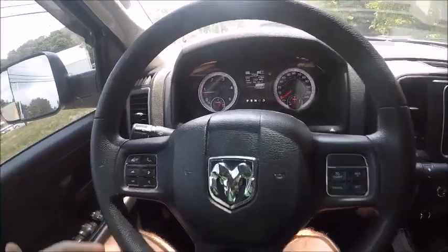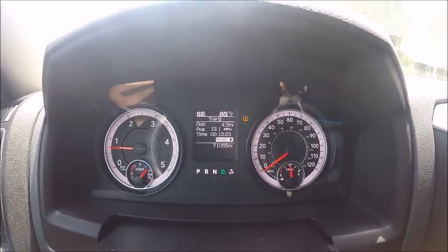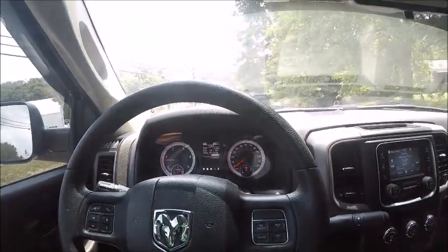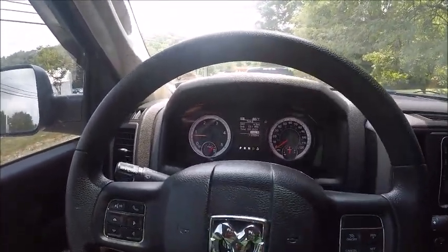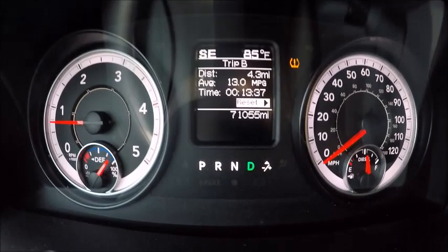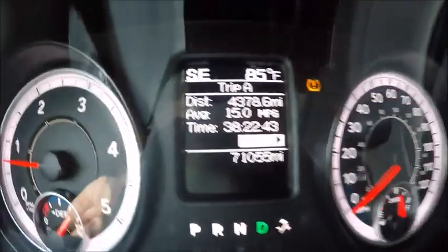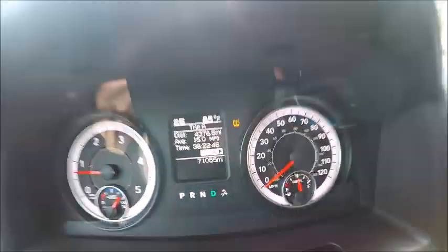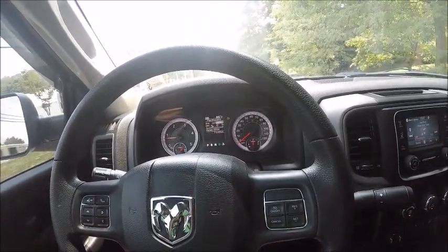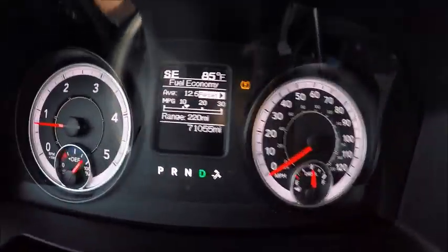For anyone looking at a Ram in the future, I think these trucks get anywhere from 12 to 16 miles per gallon around town. It's all about your driving style and the wheels and tires you run. Most of the time I don't get great fuel mileage because I'm always on the throttle — this thing's so much fun to drive. We'll get on the highway and give you a couple good miles. From my last trip, trip A was about 4,378 miles and averaged about 15 miles per gallon. That's not terrible for how big this truck is and it's not even deleted.